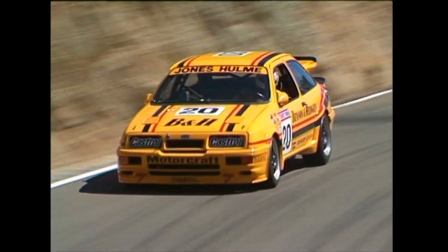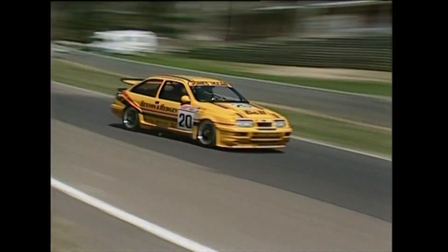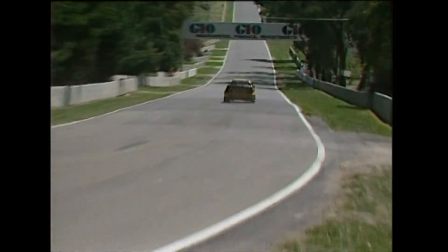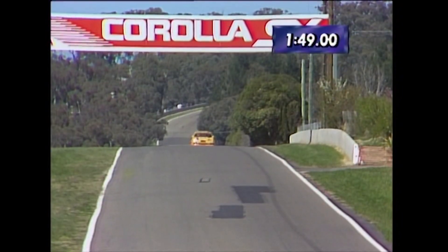Down to Forrest Elbow — coasted out towards the wall. Looks like he lost a little bit of speed through Forrest Elbow. Wound up nicely now. Beautiful speed shot, halfway down Conrod Straight. Zips through over the top of the hill, and here he comes.